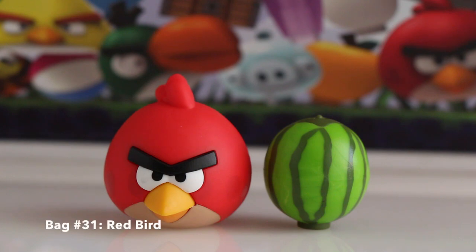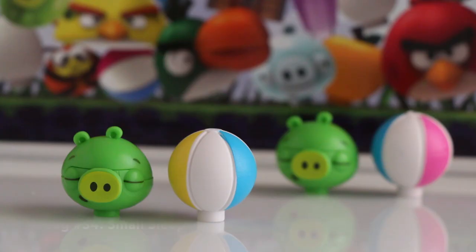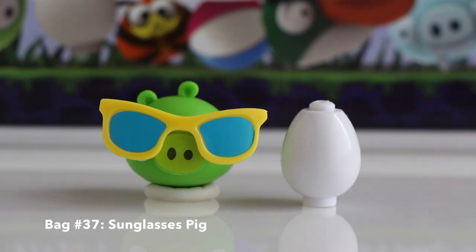In bag number thirty-one we got Red Bird and a watermelon. In bag number thirty-two we got another Red Bird and another watermelon. In bag number thirty-three we got Bomb Bird and a treasure chest. In bag number thirty-four we got Small Sleeping Pig and a beach ball. In bag number thirty-five we got Blue Bird and an egg. In bag number thirty-six we got Space Red and a yellow crystal. In bag number thirty-seven we got Sunglasses Pig and an egg.